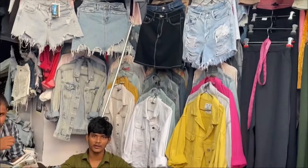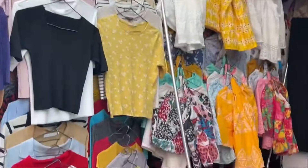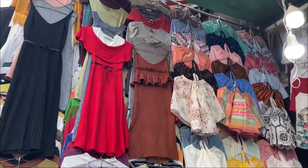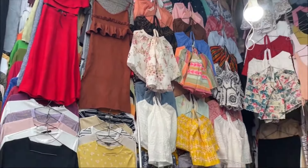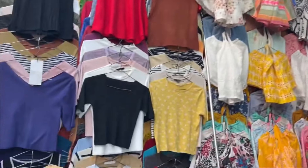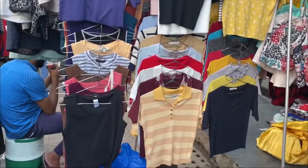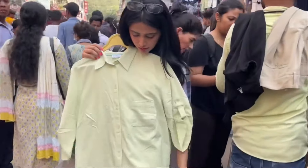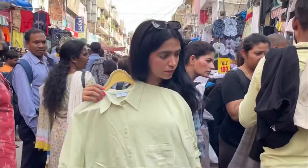Then there's shop number 56 where you'll get a lot of casual wear — t-shirts like this black t-shirt, dresses, and night suits. There's a lot of good variety and the prices were genuinely well-priced. The same shop 56, and the next shop — I think shop number 58, I'll mention it on screen.